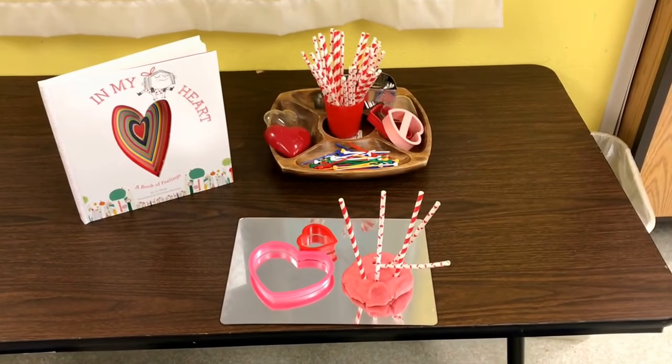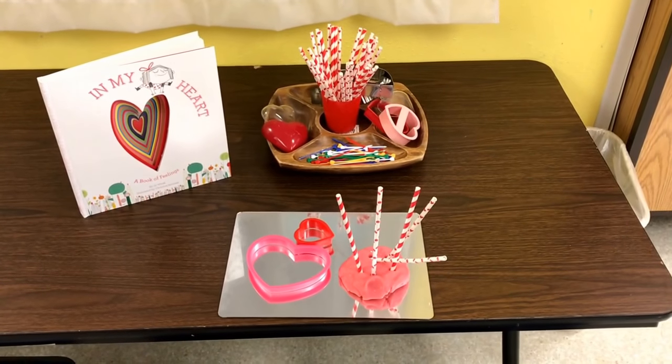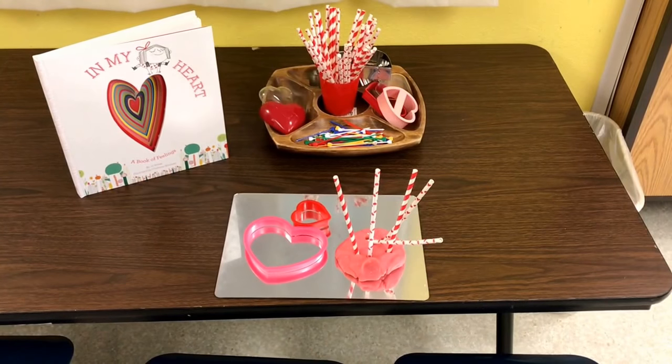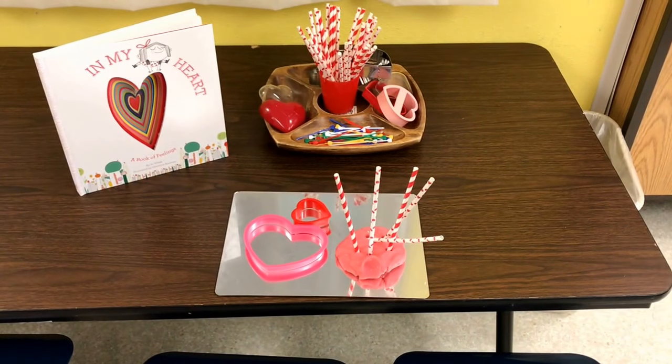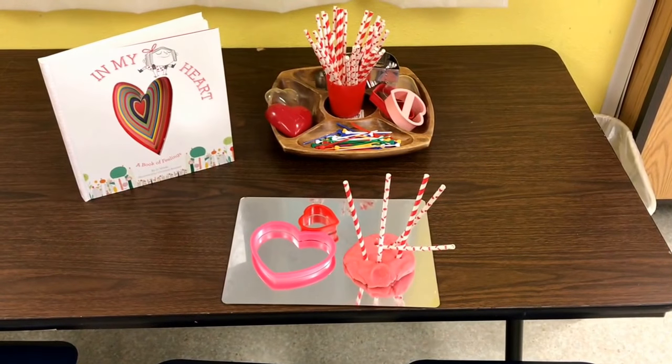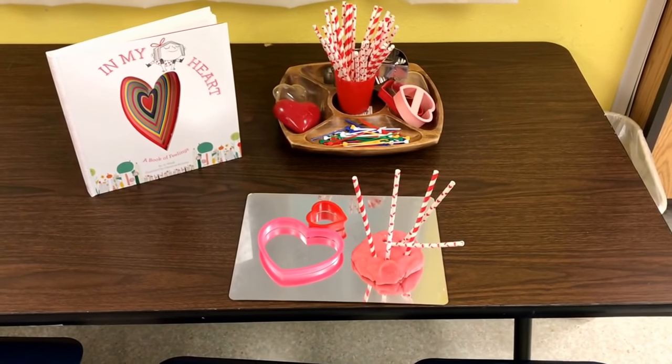At the play-doh table we have soft red play-doh. We have heart cookie cutters and red and white paper straws that we can poke into the play-doh.